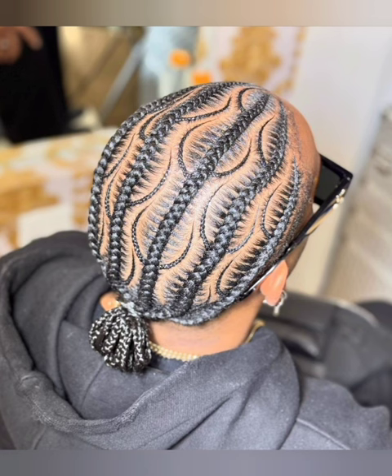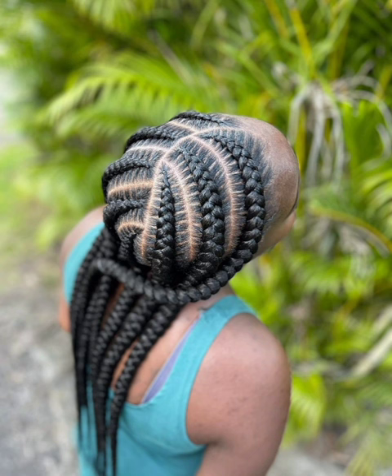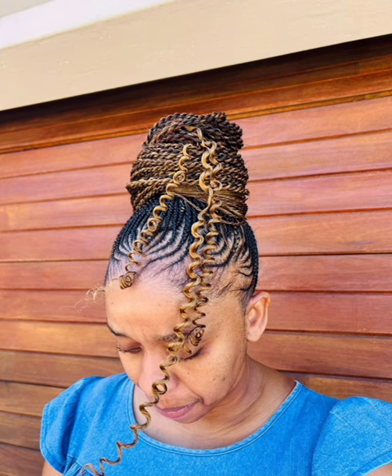This one looks similar to one of the earlier pictures when this video was starting. This particular one is very simple and very beautiful. One thing I love about this hair is that it's one of those styles you can finish in less than one hour — so if you're looking for a simple hairstyle, this one is highly recommended. This particular one has two colors of extension and it's so beautiful.